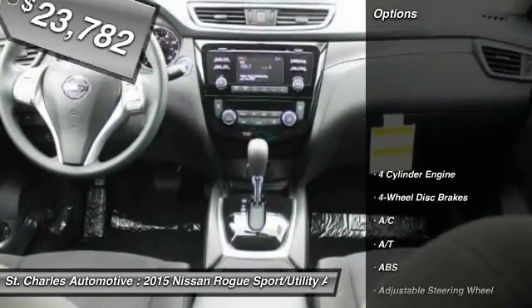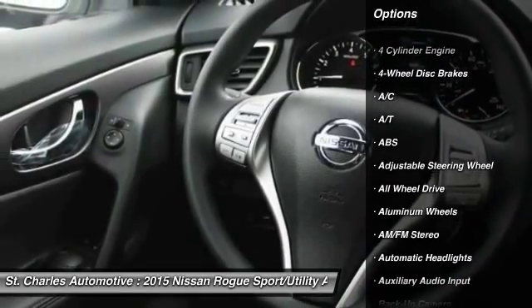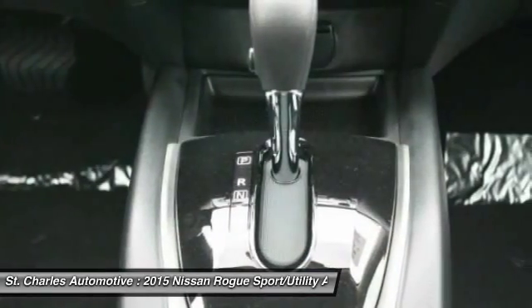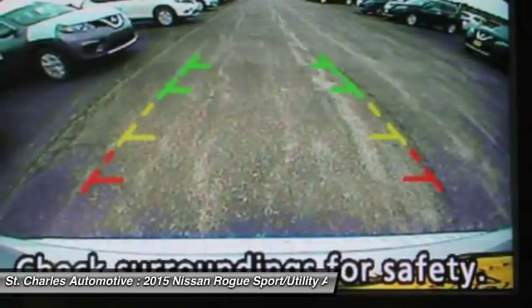Here are some of this vehicle's great options: steering wheel audio controls, stability control, backup camera, all-wheel drive, anti-lock braking system, keyless entry, traction control, Bluetooth, driver airbag, power steering.